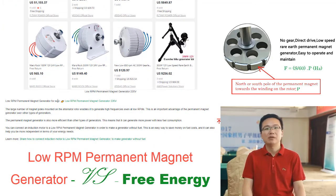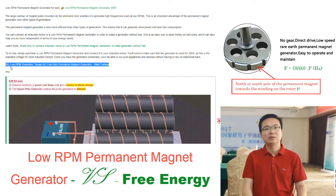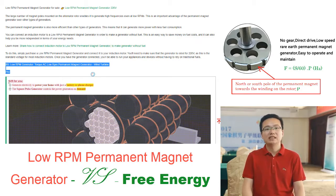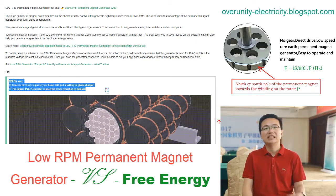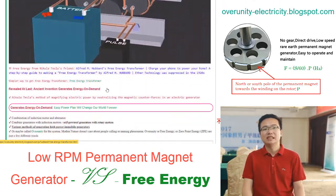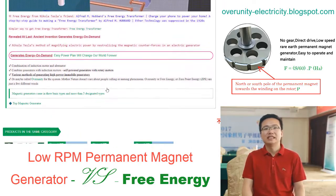The low RPM permanent magnet generator is a great choice for those who need a reliable source of electricity. In the late 1800s, Nikola Tesla developed a rotating magnetic field that would ultimately lead to the development of the low RPM permanent magnet generator. This technology enables the generation of electricity at low speeds, making it ideal for wind and hydro applications.